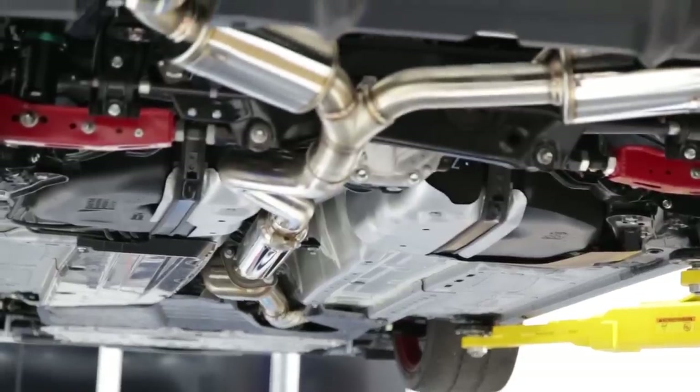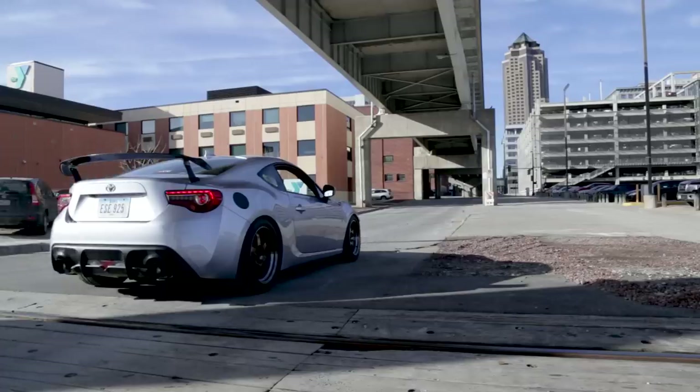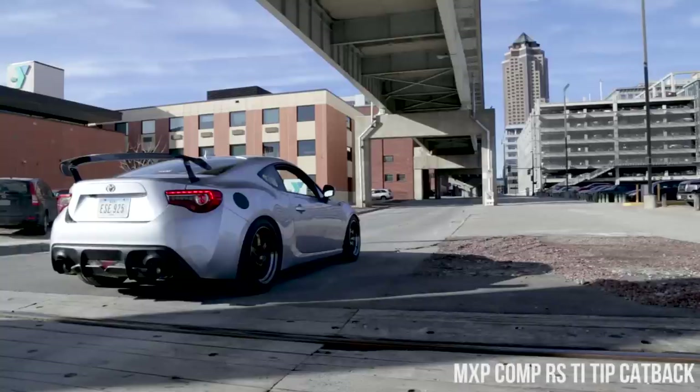A cat-back system is exactly what it sounds like — it's a system that replaces everything from the catalytic converter located in the front pipe all the way back to the tailpipes. You typically get a lot more flow out of the cat-back, so that means you get a little bit more power as well, and there's a lot more cat-backs to choose from on the market than axle-backs, so you're going to get a larger range of tone, sound, and performance gains. Now let's have a listen to a couple popular cat-back systems.